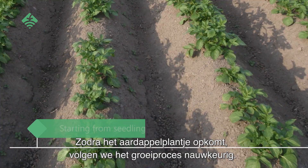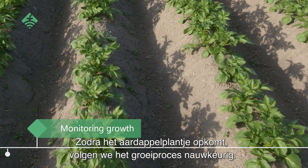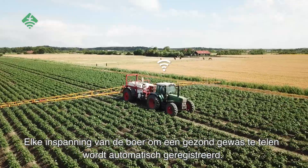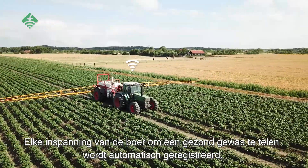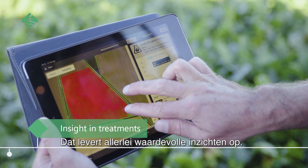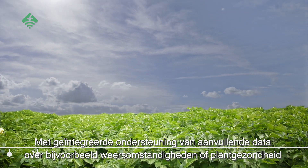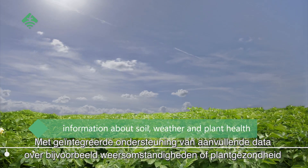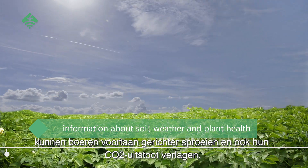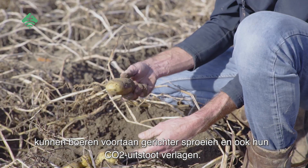As soon as the potato plant emerges, we closely monitor the growth. Every effort by the farmer to grow a healthy crop is automatically registered, which renders all kinds of valuable insights. With the integrated support of additional data about weather or crop health, farmers can now spray their crops more efficiently and reduce their CO2 emissions.